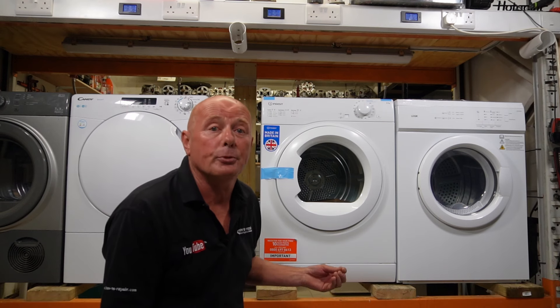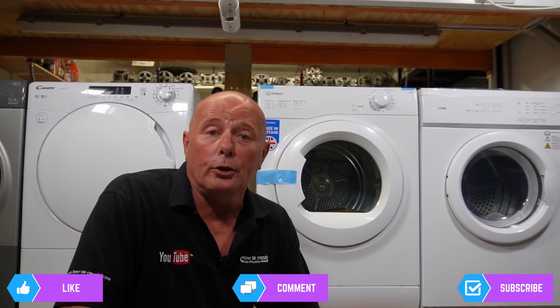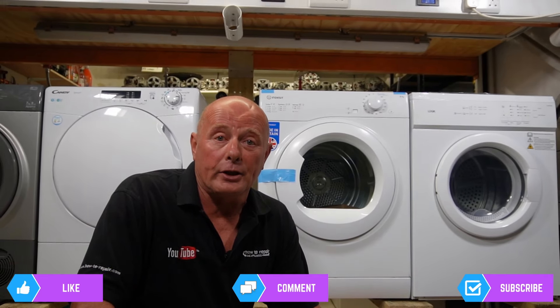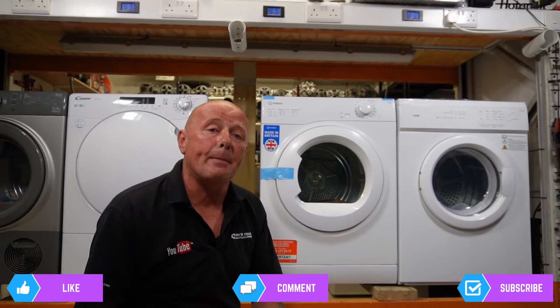Some machines are cheaper to repair than others, and some machines are better produced — in other words, the components in the machine are better quality. I'll be buying these from Currys, Argos, AO, John Lewis and independent retailers around the country, and these reviews are totally independent.